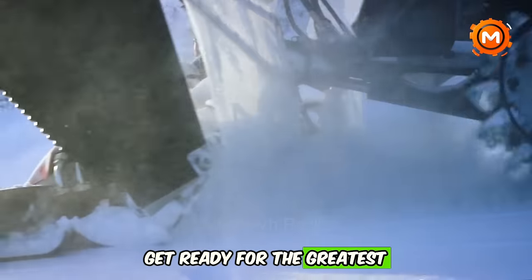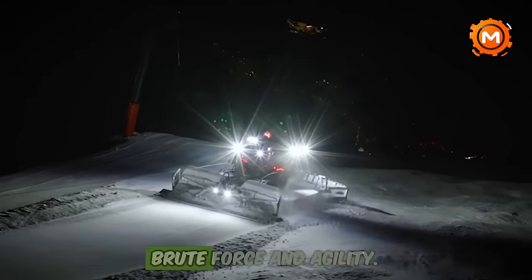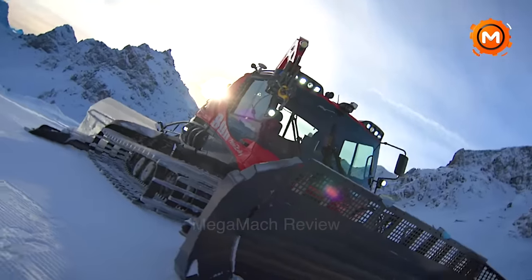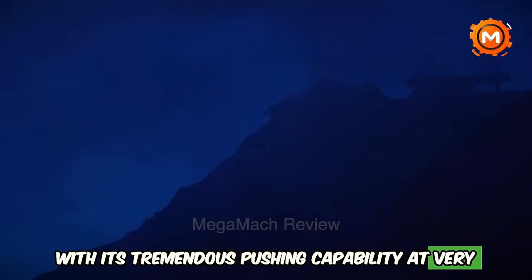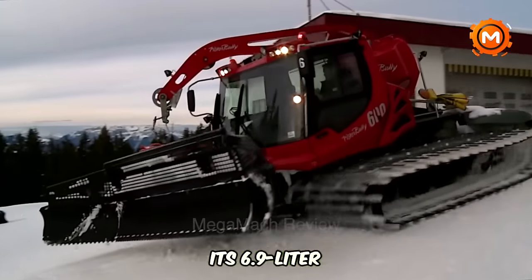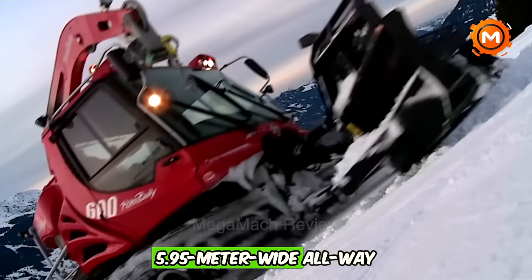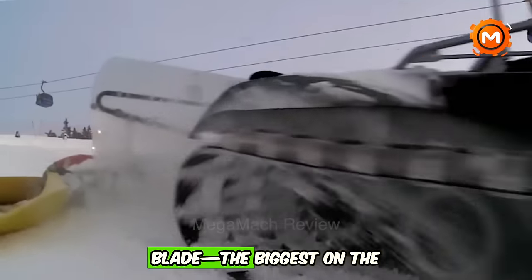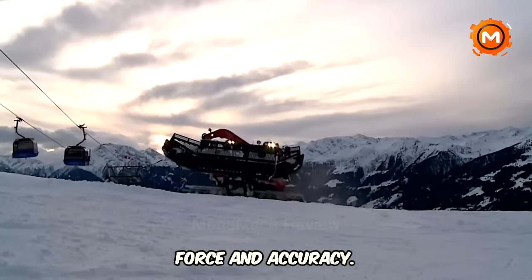Get ready for the greatest snow groomer on the mountain, the Piston Bully 800. This beast creates ideal slopes by combining brute force and agility, resetting the standard for snow grooming efficiency with tremendous pushing capability at very low speeds. Its 6.9-liter engine has a powerful and distinct thrust, and its 5.95-meter-wide all-way blade — the biggest on the market — provides unparalleled pushing force and accuracy.